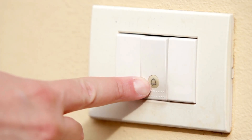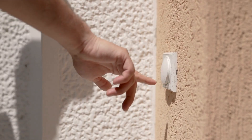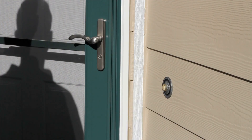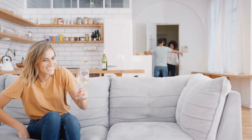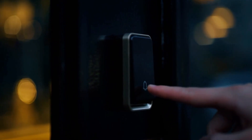Have you ever stopped to think about what actually happens when you press a doorbell? It's one of those everyday actions we barely pay attention to. You walk up to someone's door, push a little button and ding dong, someone knows you're there. But what's going on behind that tiny button? How does that familiar chime magically echo through the house? And how did we even end up with doorbells in the first place?